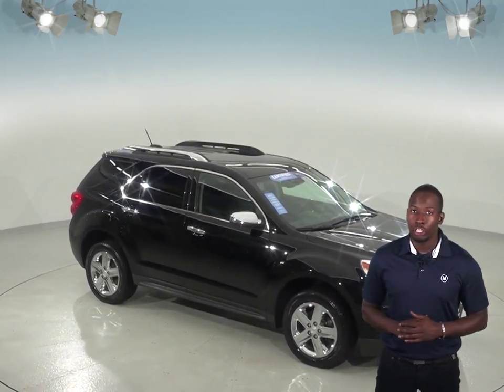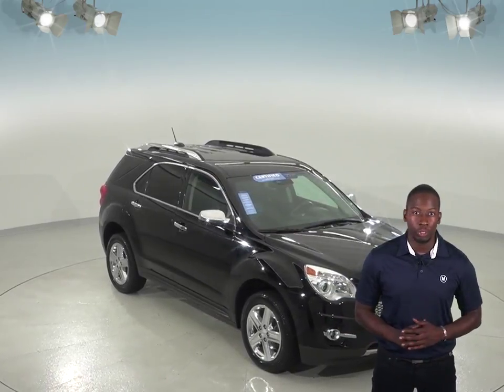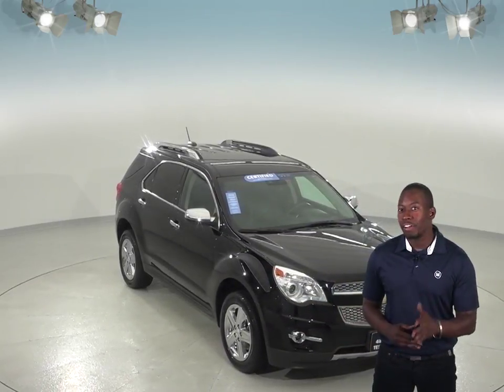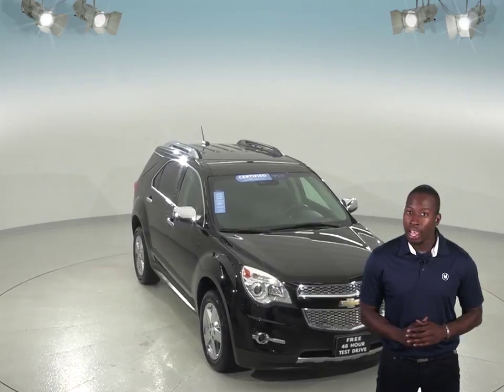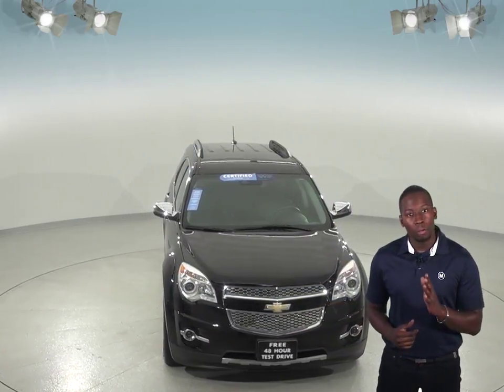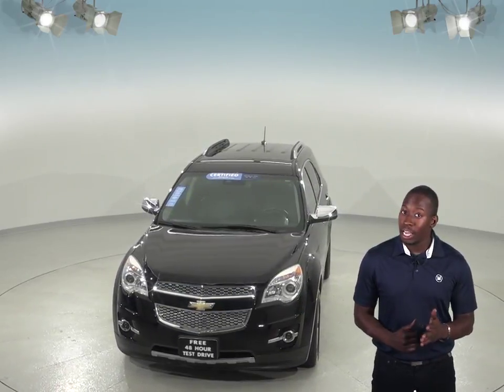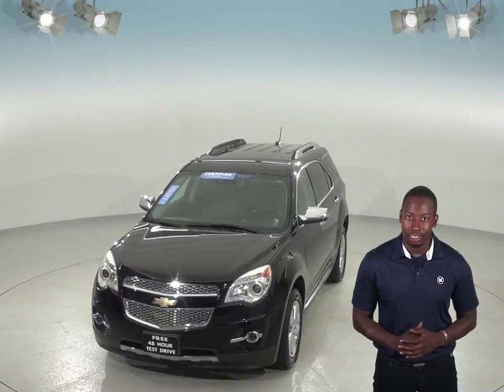If you're in the market for a spacious and fully loaded SUV, then this 2015 Chevrolet Equinox may be just what you're looking for. Inside you'll find a very sleek black leather upholstery and you'll be able to seat up to five people comfortably in this SUV. There's also plenty of extra storage room with this SUV's spacious trunk that comes with a convenient power liftgate system.